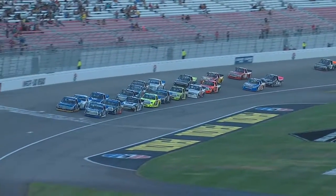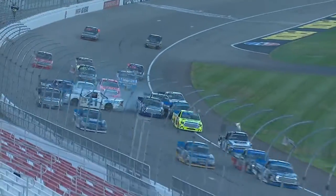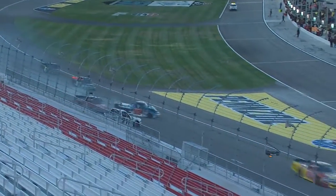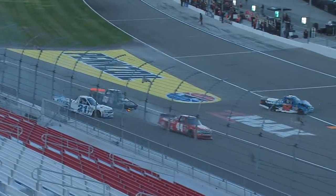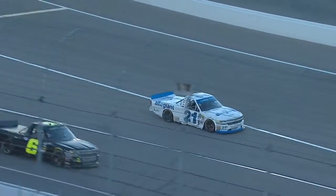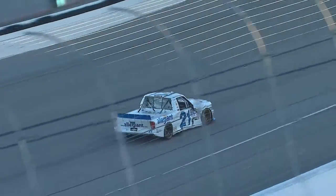Stage 2 racing. Chase Briscoe and Christopher Bell on the front row. Johnny Sauter going around and some contact. Stewart frees it in the 52 with heavy front end damage. Johnny was getting a push from behind and it turned him sideways. For the second week in a row, damage to the right side of the 21 truck.